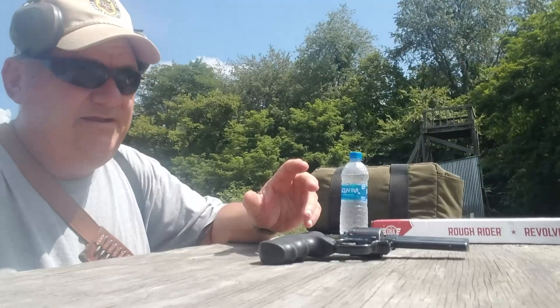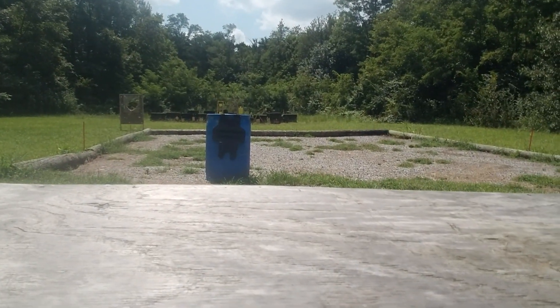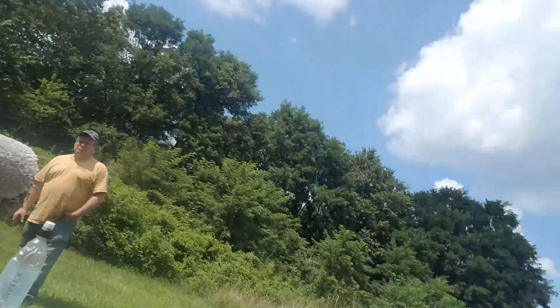Right now, sitting down there on the range at about six yards, is a threat level 2A standard police vest.